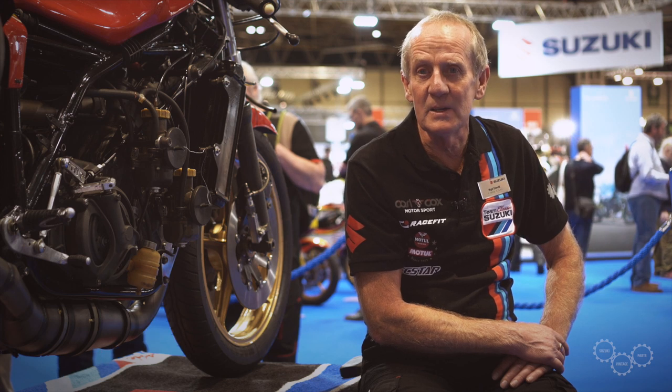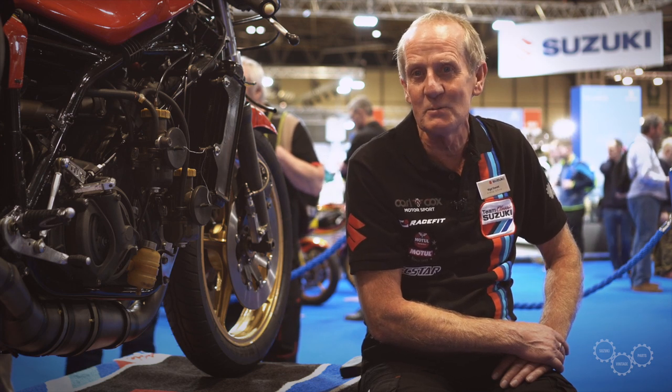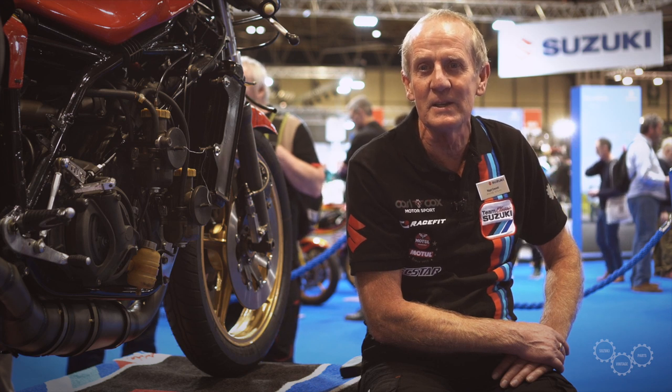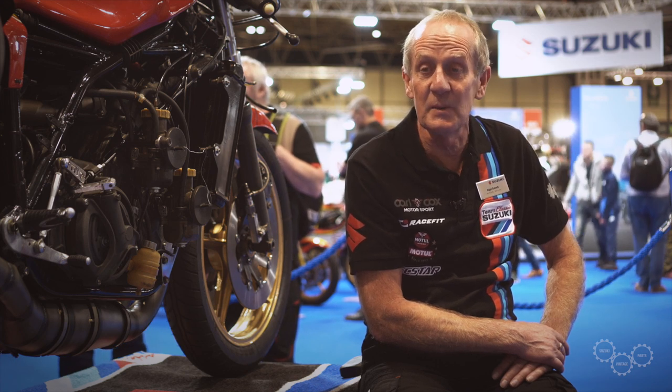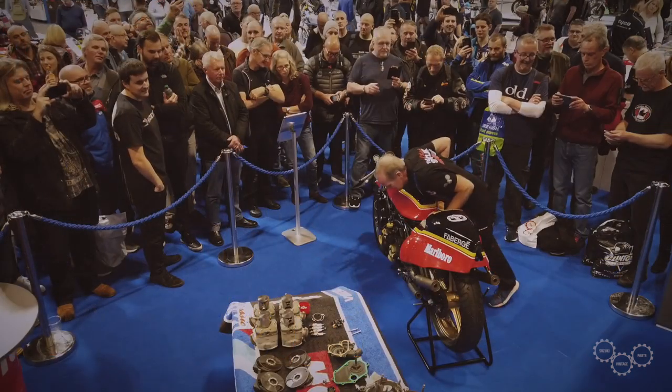The interest in the collection of bikes has been fantastic, with a lot of reaction from the public, because Barry was such a name and such an icon within racing. It's probably the biggest collection of Sheene bikes ever to be in the UK at one time.